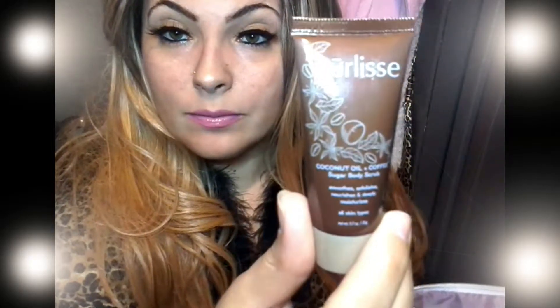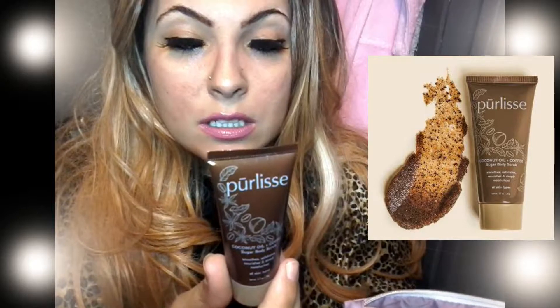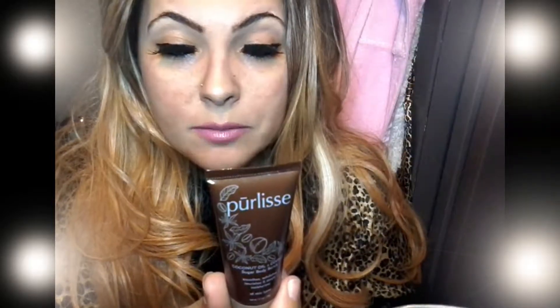We also got in my Ipsy bag coconut oil and coffee sugar body scrub. Woohoo! I am going to be using a lot of this. You just put it onto your moist skin, gently circle in motion over your entire body, rinse with warm water. I cannot wait to try that in the shower.